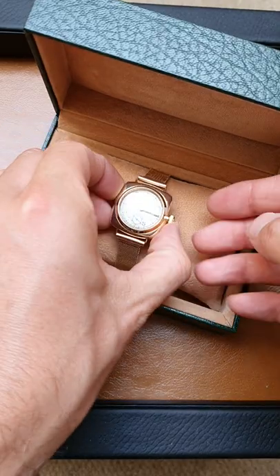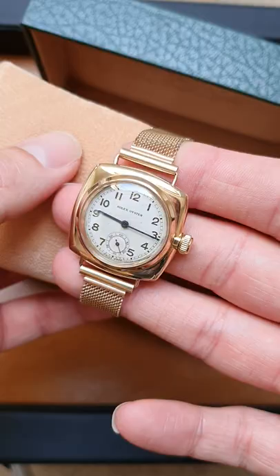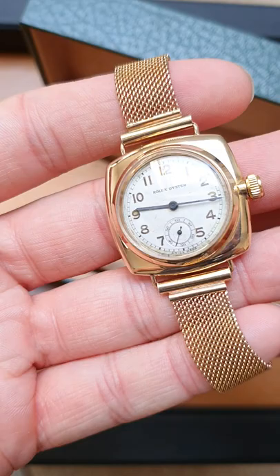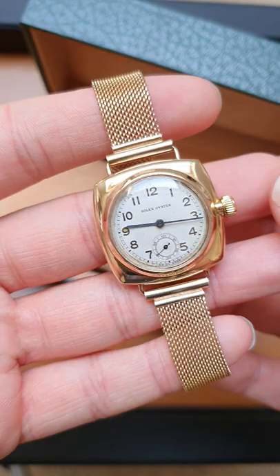Hello there, it's John from Magic Watch Company, just sending over a quick product video of this nine carat early Rolex Oyster cushion. It's on a period Milanese nine carat bracelet, which really does suit the watch. It's quite a special piece, just because of the condition, and it's one of the earliest Oysters produced.